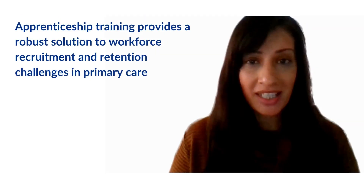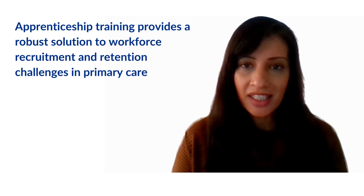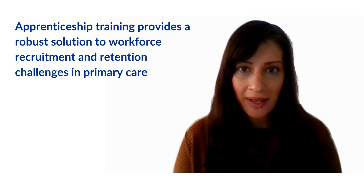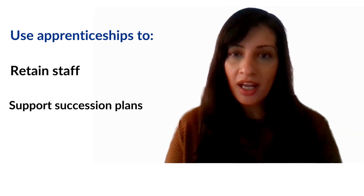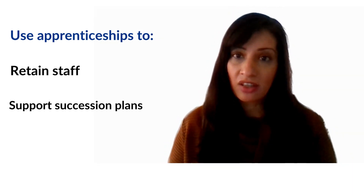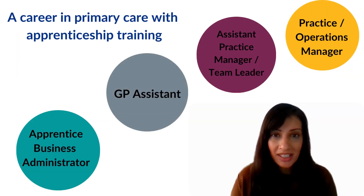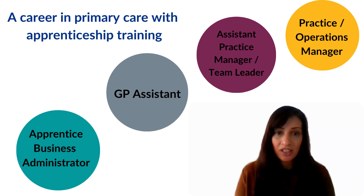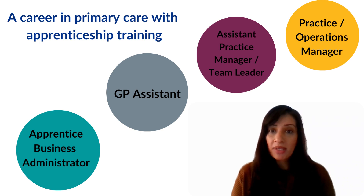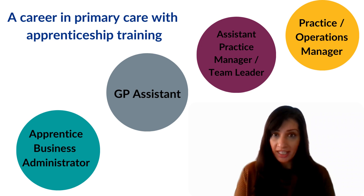The COVID-19 pandemic accelerated existing workforce challenges within primary care. More and more GP practices are therefore considering apprenticeships as a way of retaining staff and supporting their succession plans. Customer service and business admin apprenticeships can provide pathways into non-clinical roles within your practice or PCN, for example developing into team leading positions or other business support functions such as HR and finance.